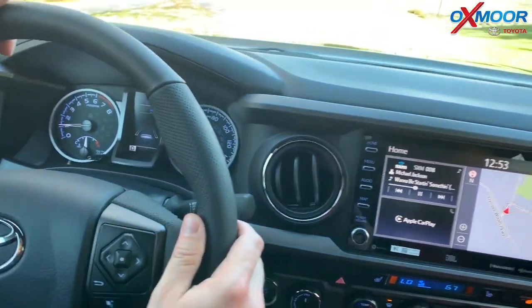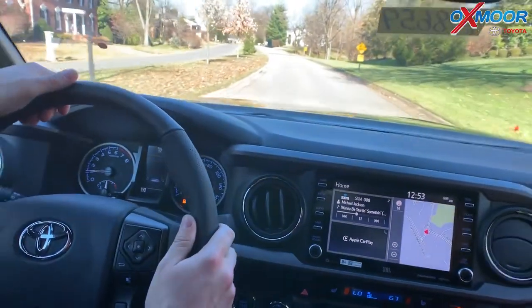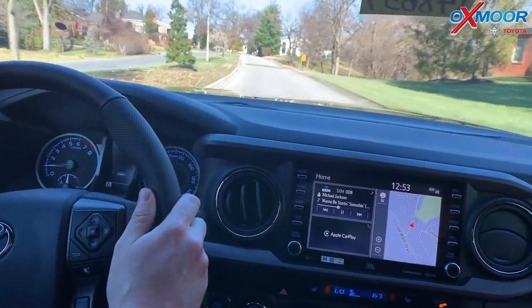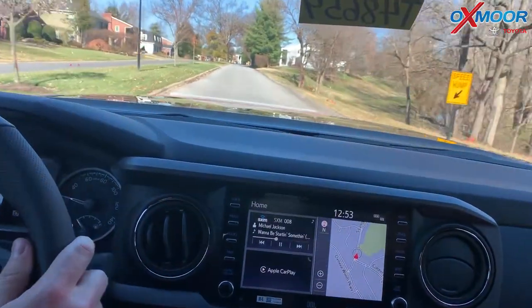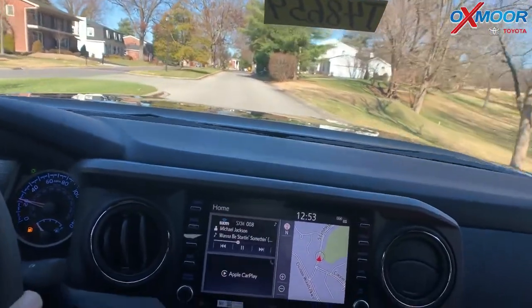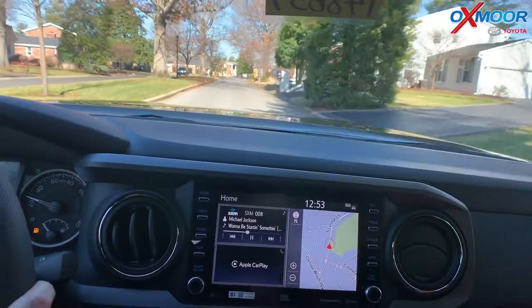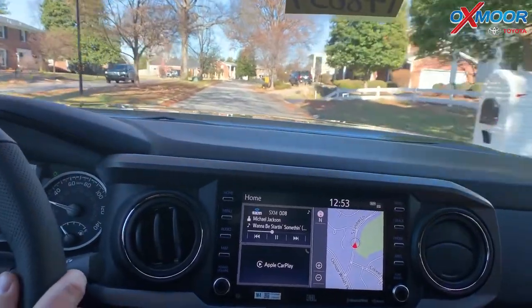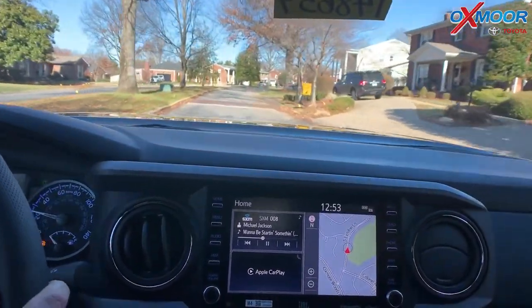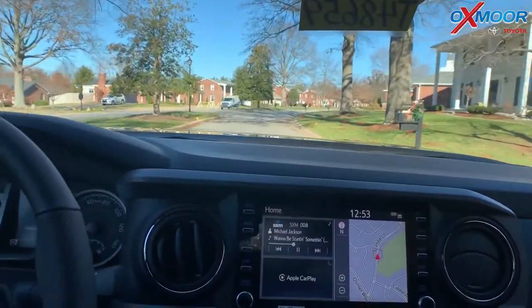One of the fun things about the Tacoma is the shocks on it — it's meant for off-roading, it's a desert racing vehicle. These speed bumps that are back here are pretty gnarly. Don't try that at home, but it just took it! It's fun to drive these things. I'll go a little slower for this one — there we go, that was nice, that was not too bad.